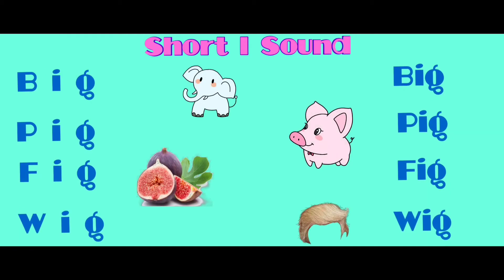B - ig - pig. P - ig - pig. F - ig - fig. W - ig - wig.